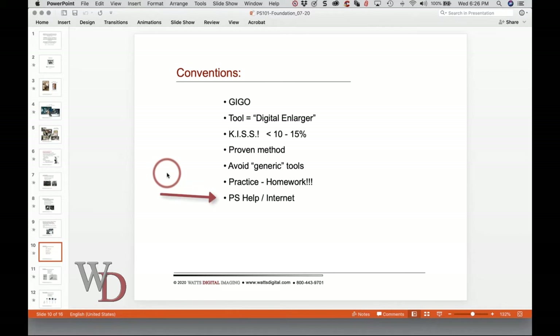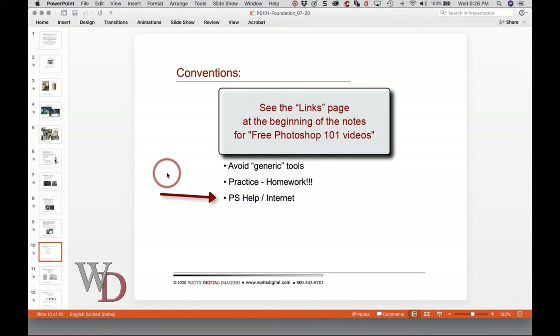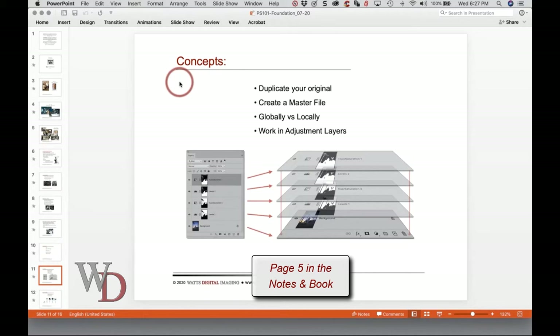Last bullet point on page four: there are two excellent sources of information, often overlooked. The help section included with Photoshop is really good if you want to know how something is done — not necessarily why. For instance, if I ever wanted to know how to use the magnetic lasso tool, which I've literally never used, I can find out how by looking in the help section. Another overlooked resource is the internet. I've dedicated a page to all of the videos I recorded this summer — at the front of the notes at the very bottom, free Photoshop one-on-one videos. Let's go to page five and talk about some concepts.